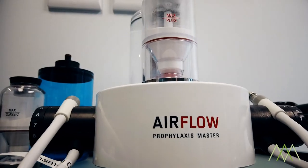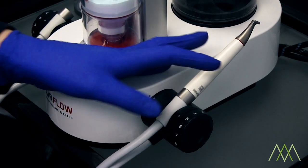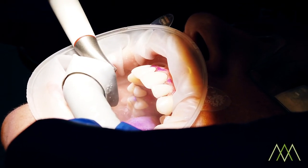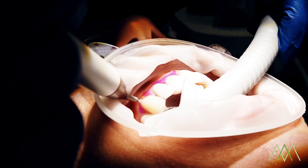What defines the EMS machine and the technology is the airflow part — it's high pressure water and the powder gets in between all the teeth. It is amazing for stain removal and it's safe for veneers and crowns, and very gentle on the gums as well.